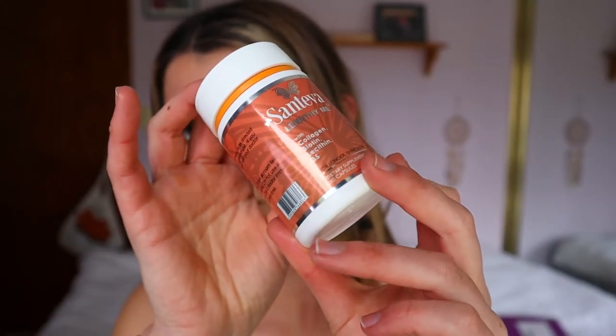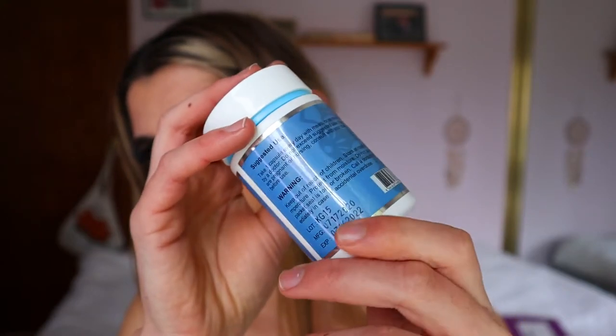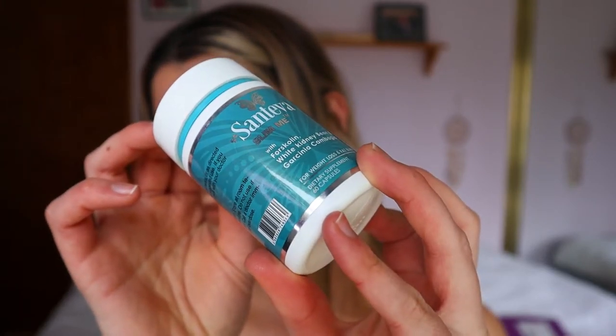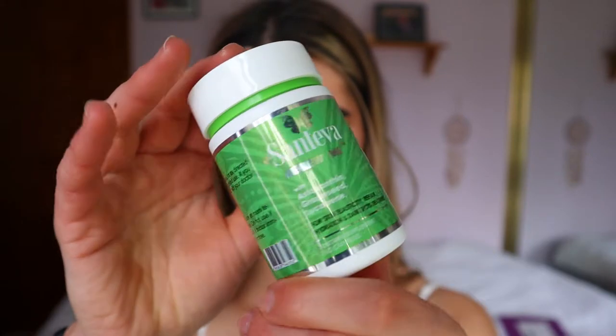They sent me the Complete Me Collection, which consists of four supplements. First is Lengthy Me — collagen, biotin, lecithin, and B5 for longer, shiny hair. Next is Detox Me with red clover and milk thistle for cleansing and detoxifying the skin, which is my main one right now. Then there's Slim Me, made with forskolin, white kidney bean, and garcinia cambogia for weight loss and fat burn. And finally Renew Me, made with astaxanthin, grapeseed, and lycopene for skin elasticity, repair, hydration, and dark spot treatment.